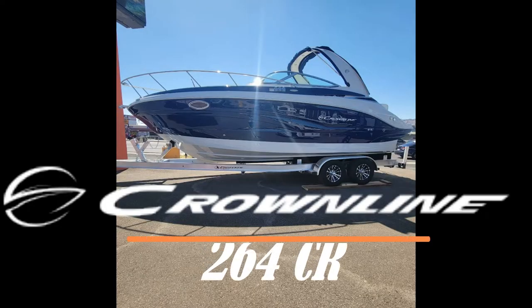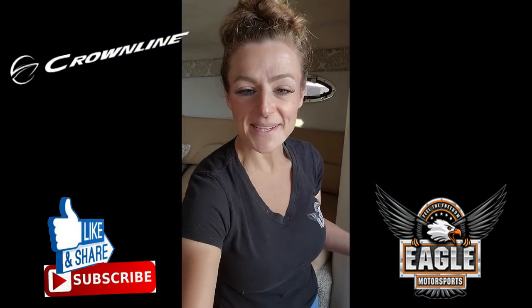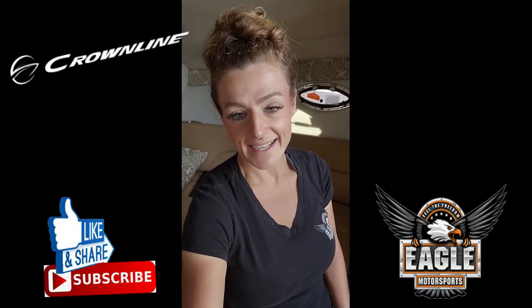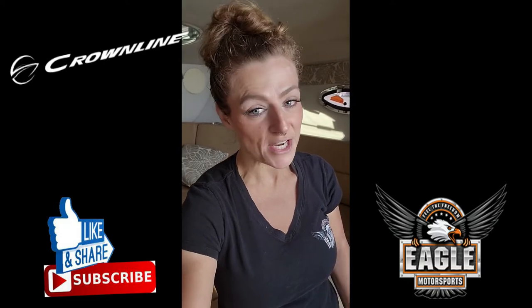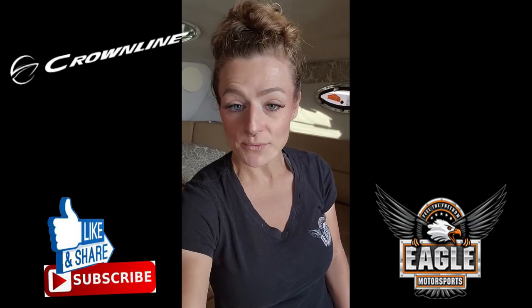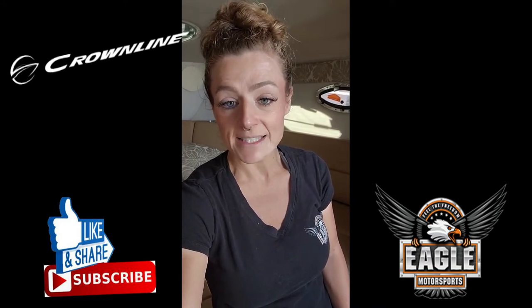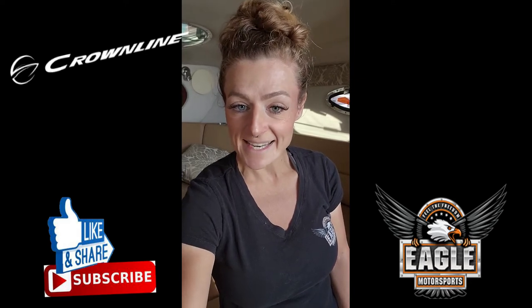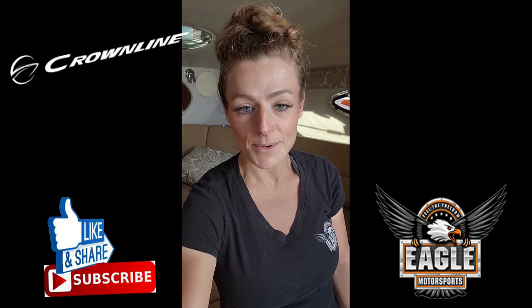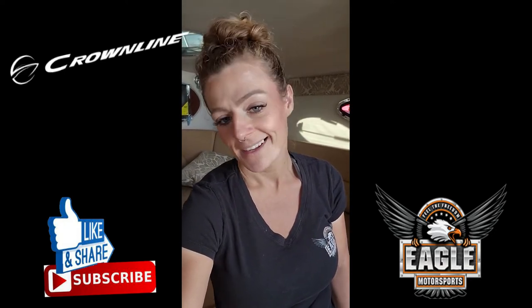Welcome back to Eagle Motorsports here in Bullhead City, Arizona. I'm Danny, and I am in the cabin of our 264 CR — this is a 2022 Crownline 264 CR that just arrived on our lot. You can see additional photos and a walkthrough video on our website at www.eaglemotorsportsaz.com. You can call me at 928-257-4332, email me at danny@eaglemotorsportsaz.com, or come in at 2106 Highway 95 in Bullhead City, Arizona. Let's get started.